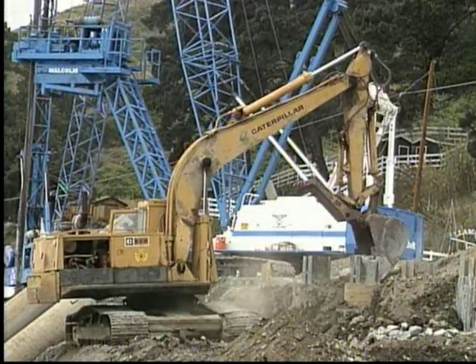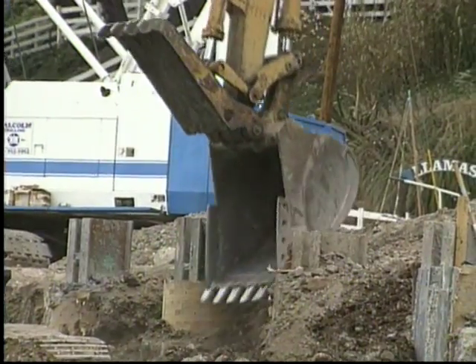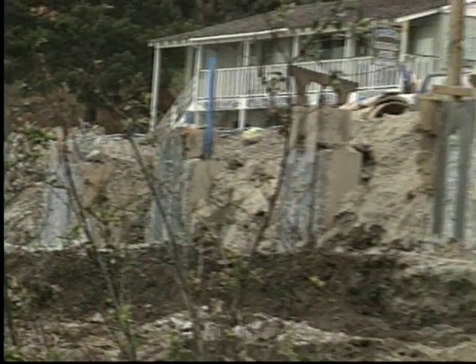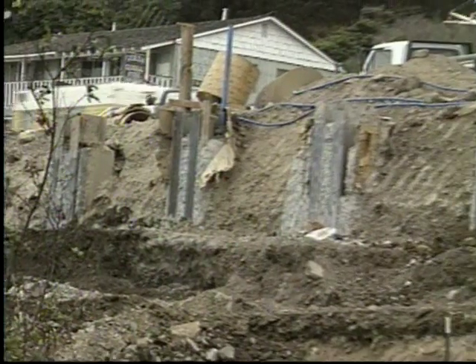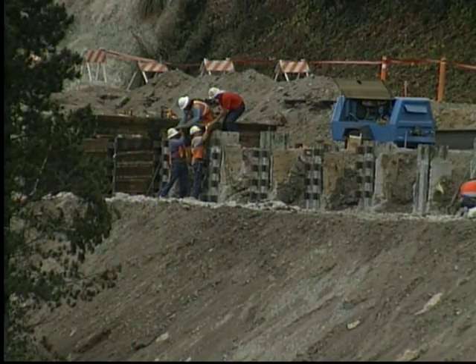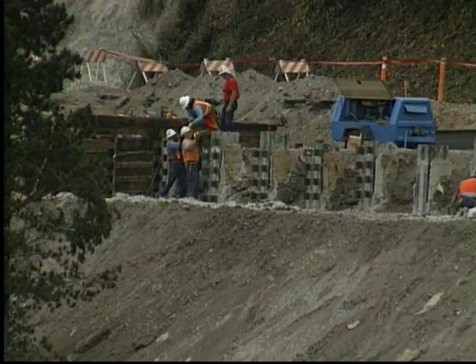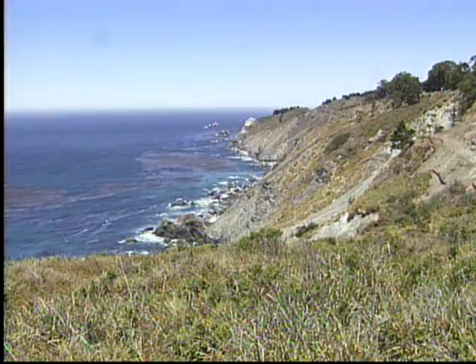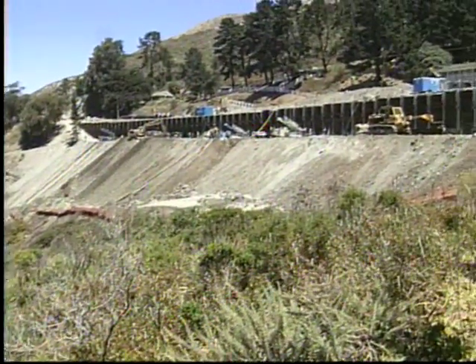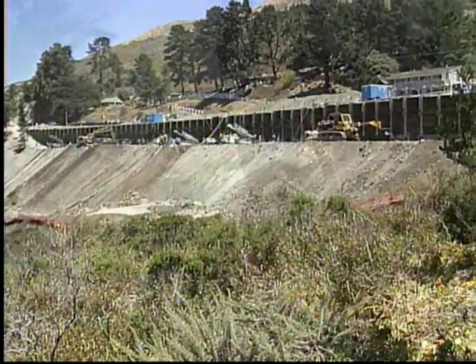The second part of the slope stabilization involves excavating down approximately 70 feet and drilling tiebacks. As the job progresses, you can see the retaining wall take shape. The first level has 70 tiebacks, up to 170 feet in length.